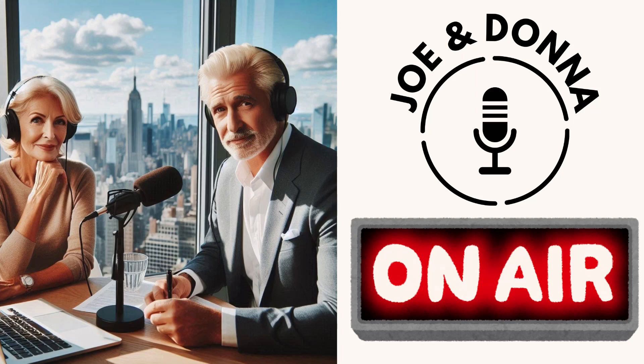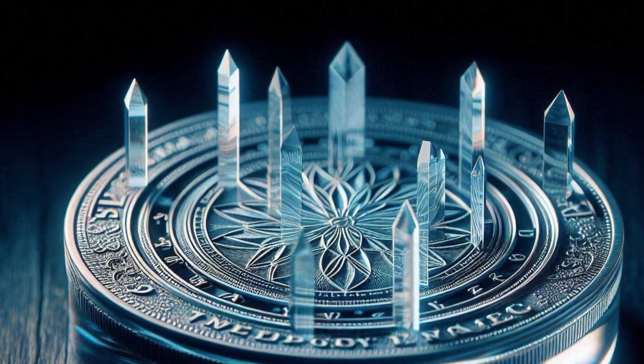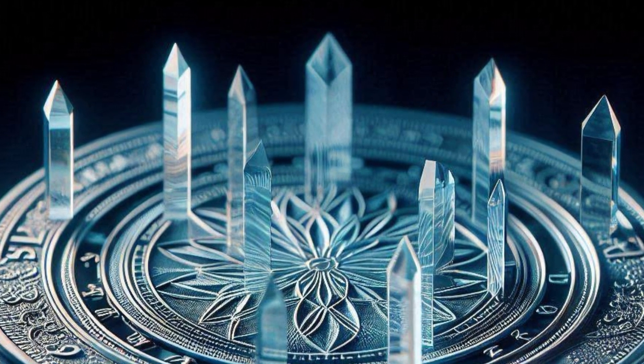Hey everyone and welcome to your deep dive. Today we're going to be diving into something that sounds like it's straight out of science fiction. We're talking about storing the entire human genome — all of it — on a crystal. And get this, the crystal is the size of a coin.